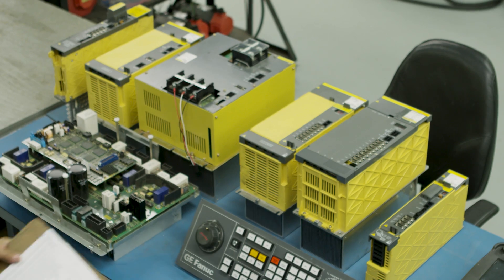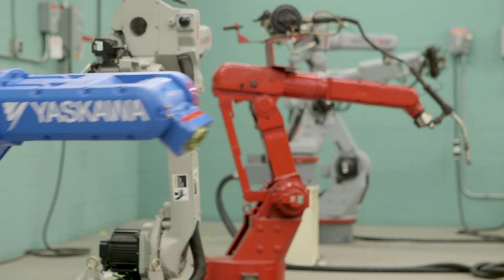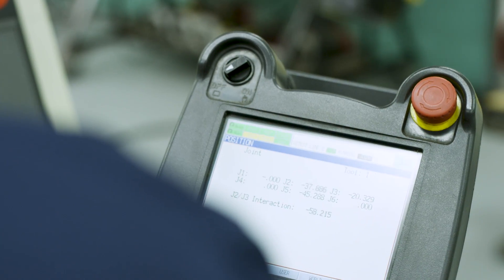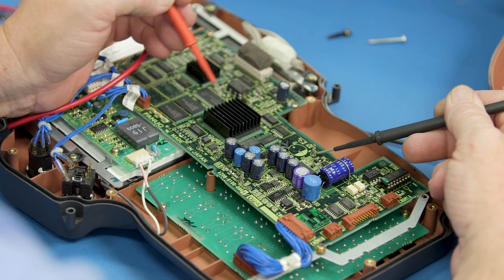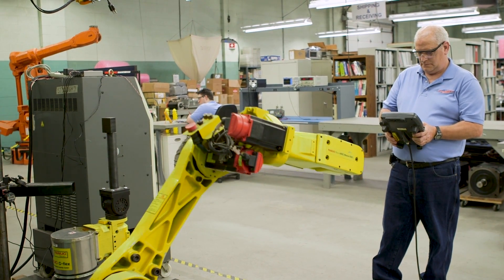Tired of not being able to fully rely on your spare parts inventory? Do you find yourself swapping parts in your robotic systems, trying to figure out which part is faulty, only to end up with a pile of controls and not knowing which one is good or bad? American Industrial has helped a multitude of customers rebuild their inventory with expertly repaired and fully tested parts that can be relied on to work the first time.